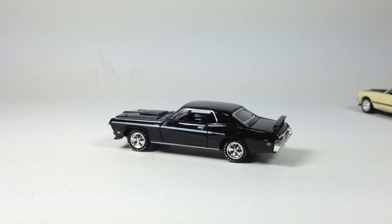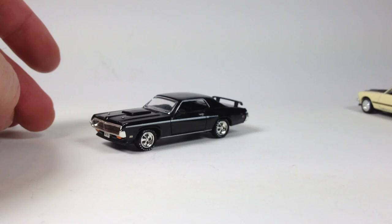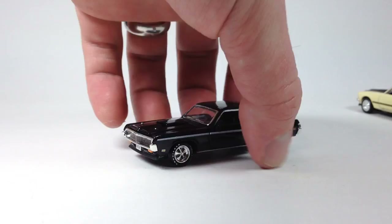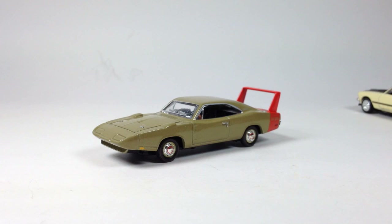If you see these cheap, pick them up. A lot of times they're listed on eBay individually for about $15 each, sometimes almost $20. They don't go real cheap. I got this three-pack for less than $15 shipped for all three cars — I thought that was a steal of a deal.